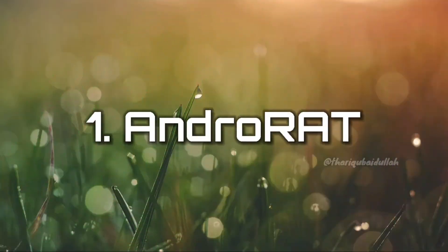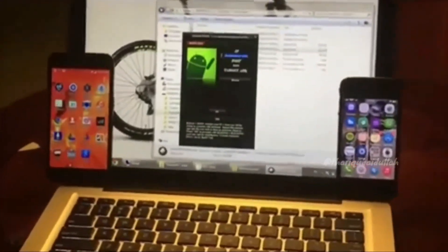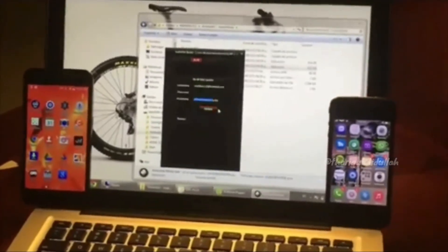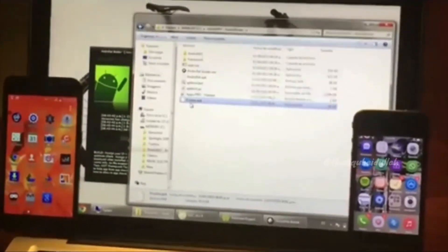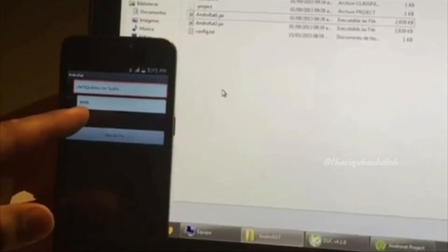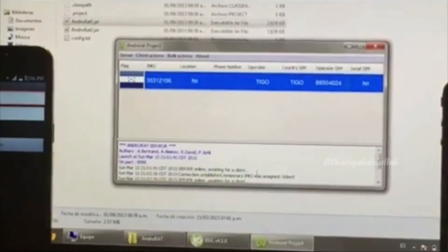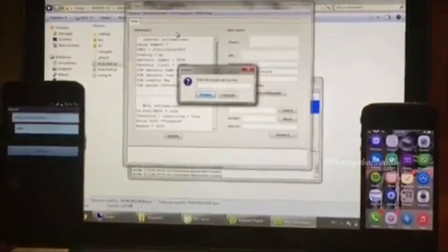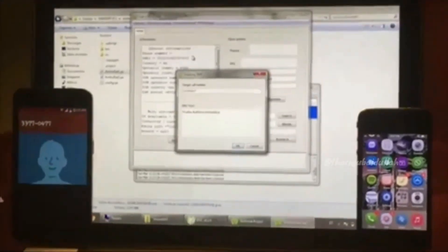Number 1: AndroRat. AndroRat stands for Android RAT — Remote Administrative Tool — and it allows an attacker to remotely control and fetch information from a device. It has a server developed in Java Swing, while the Android application has been developed in Java Android. AndroRat allows you to collect information like call logs, contacts, messages, location, and more. You can remotely monitor sent and received messages, send texts, use the camera, open a URL in the browser, and make phone calls.